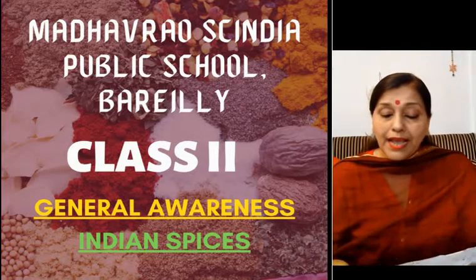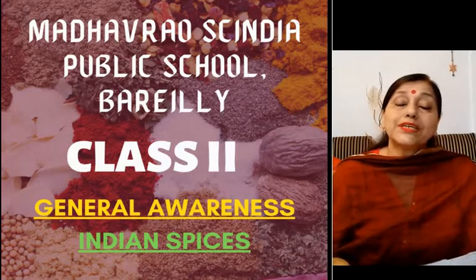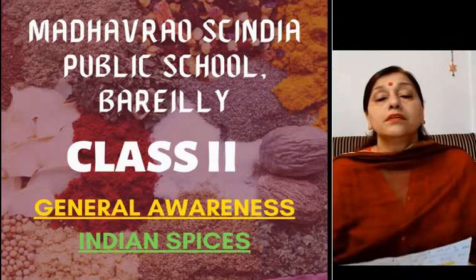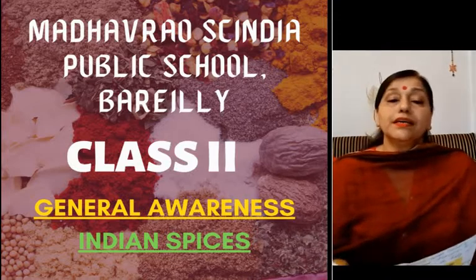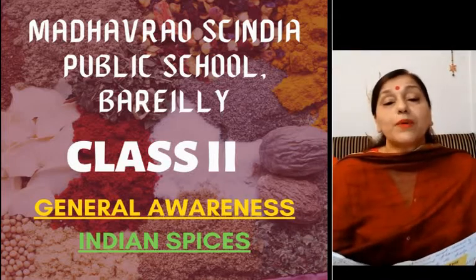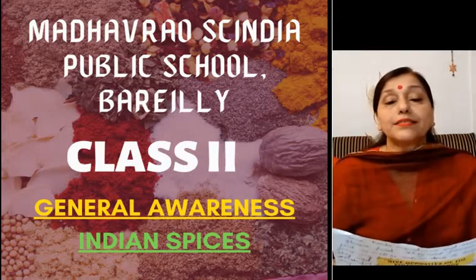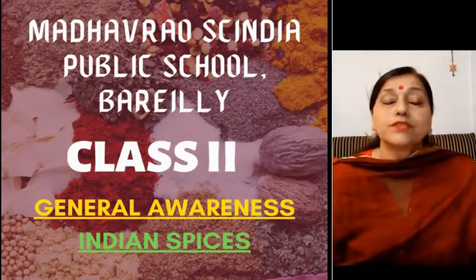One thing you have to remember, children, is that you need to know the correct amount you have to put in your food to make it really, really tasty. So here are the names of a few spices which we use every day in our food. I am giving you the names of these spices in Hindi as well as in English, so you have to note down all these spices in your notebooks to learn their names in English also.